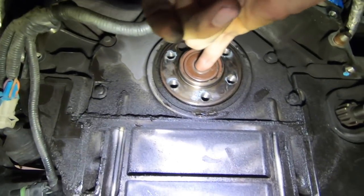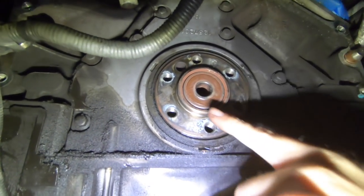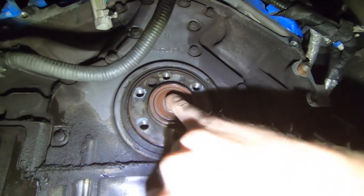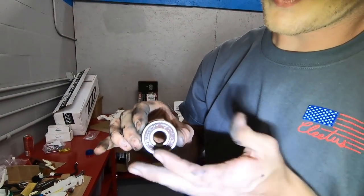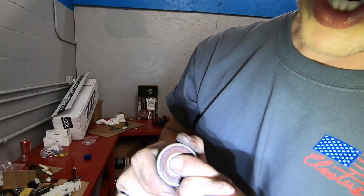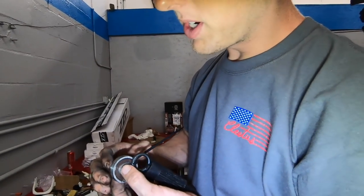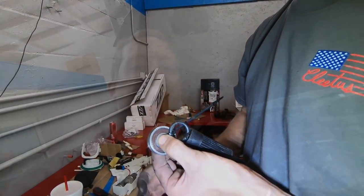So you guys know the pilot bearing — this is supposed to spin, but Cooper's is completely locked up. It's not a huge issue but it's definitely not good. This thing is dead locked up. As I hold the center it doesn't spin but maybe a quarter of an inch — it's pretty shot. But here's a new one; it spins nice and smooth. You definitely got your money's worth out of the old one.